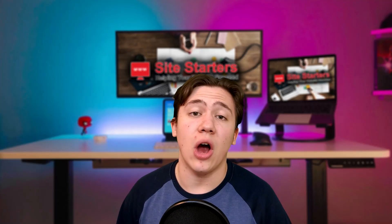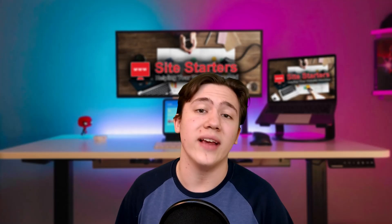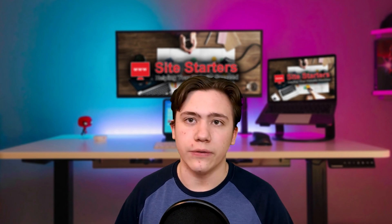Hello everyone, Carson here, and in today's video I'm going to be reviewing the Cloudways hosting plans and their overall hosting service, and if it's a good hosting service for you.